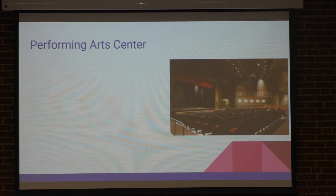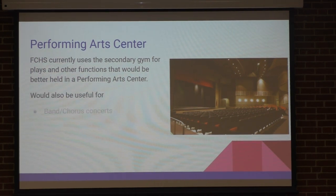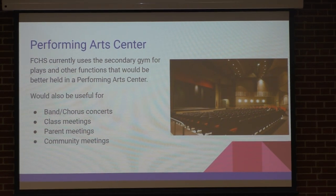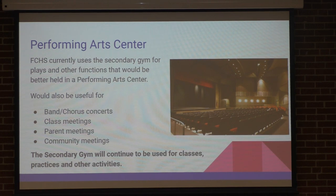A performing arts center — these things are wonderful. Right now we use the secondary gym for all of our plays, practice, band concerts, class meetings, parent meetings, community meetings. There are just a hundred different things you could use that for. The secondary gym would stay — we're not talking about tearing anything down; we need to keep the space that we have. But if you go to any of the top schools in the area — the Evanstons and the O'Fallons and the East and the West — one of the things they have is a performing arts center.